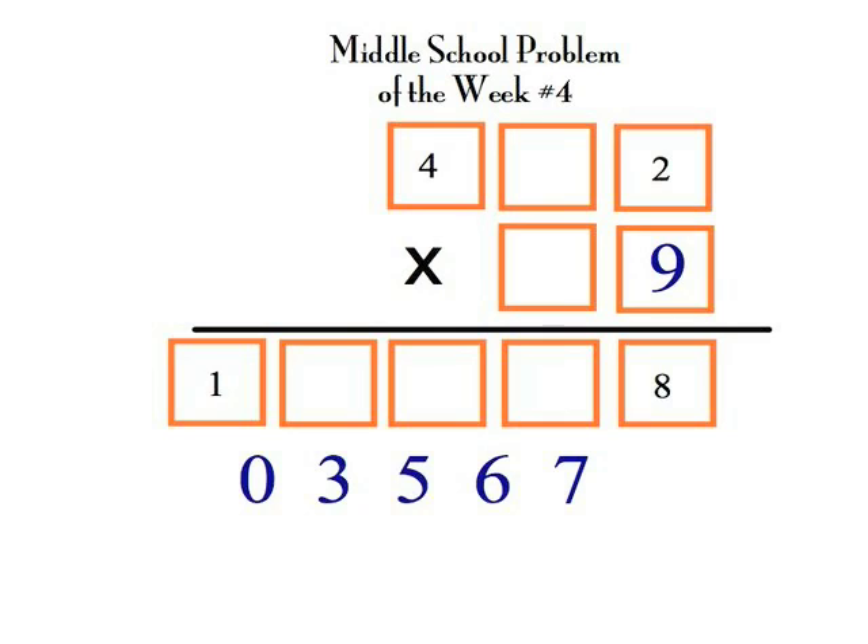Let's place the nine here, because nine times two is eighteen, and the eight would go down at the bottom there. Of course, four times two also is eight, but since the four has already been placed, we have to use the nine.